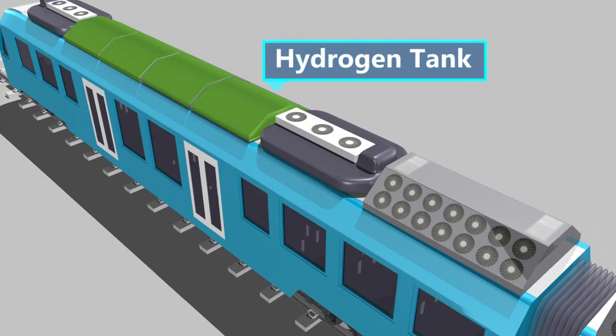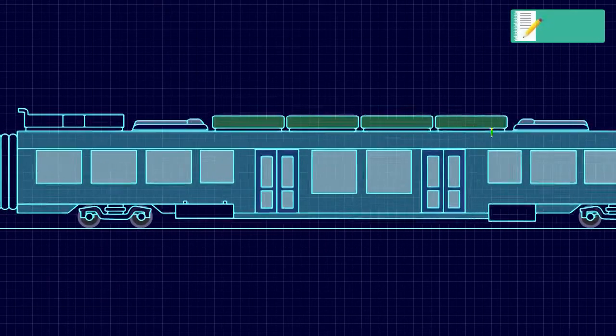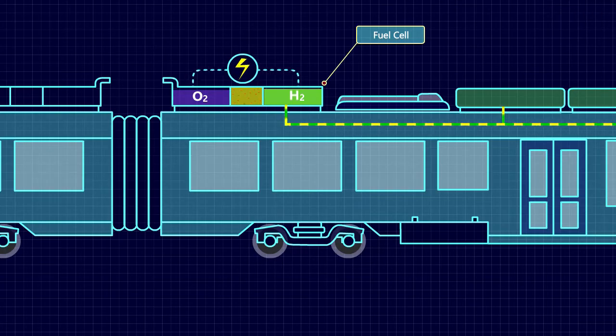The fuel cells and hydrogen tanks are mounted on the roof of the train. The hydrogen fuel cell power module is the heart of the system. Hydrogen is supplied from the storage tanks and reacts with oxygen in a fuel cell. This reaction generates electricity, heat, and water.